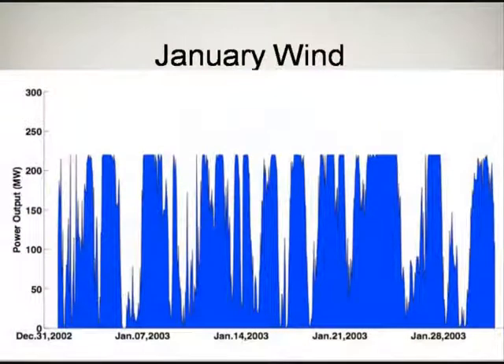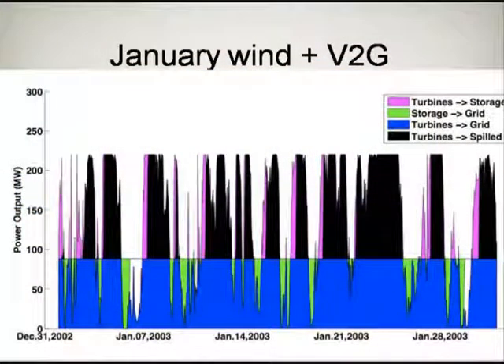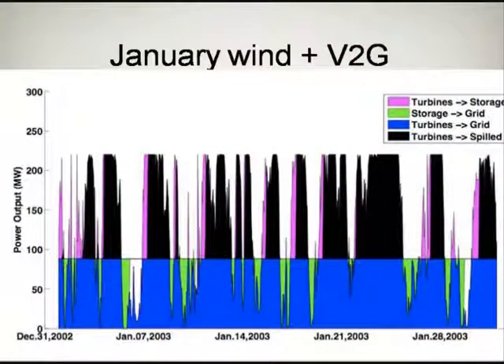In the winter we've got a little bit different situation — much more output. Often the wind farm's running at its full rated capacity, but certainly not all the time. With the same 4% of the vehicle fleet leveling, we see much more of the black on top — in other words, we're filling up the vehicles; they're getting fully charged. We don't have enough storage to fully absorb the extra. Whereas in this more windy winter month, we're filling in two-thirds, three-quarters of the gaps. We've got one gap around January 7th that only gets about half-filled. But mostly we're filling in all the gaps with the vehicles. This is an example of how you would use vehicles to fill in wind.